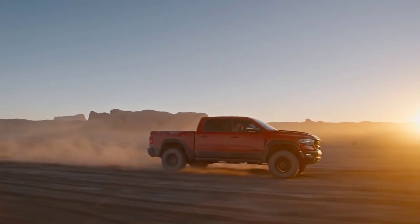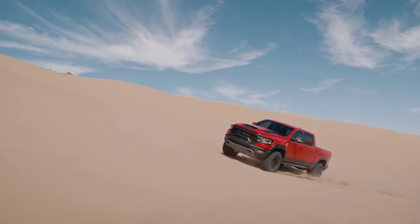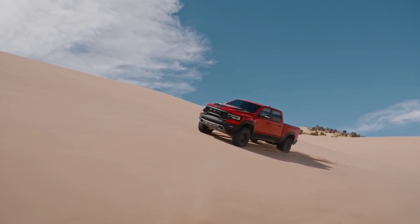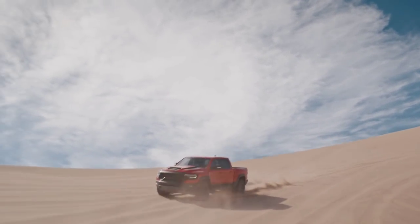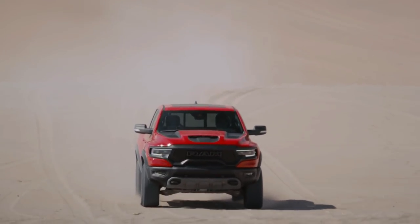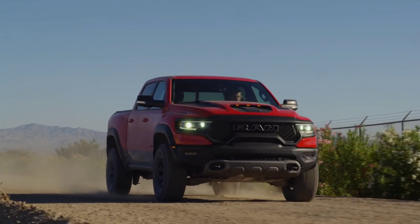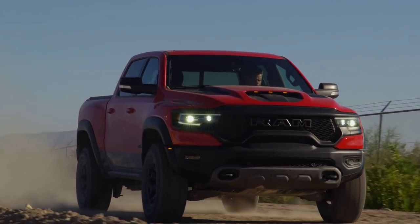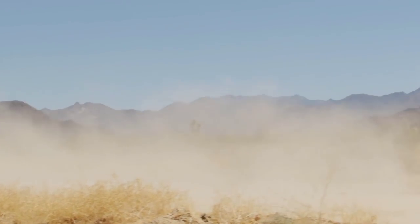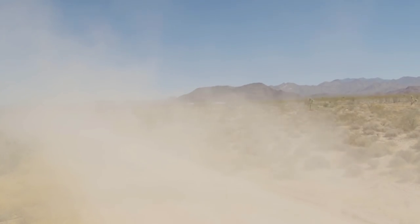They use additional high-strength steel to increase the torsion attributes and amplify the durability and stability of the truck. Performance is delivered through a 6.2-liter supercharged HEMI V8. Most people who follow the Raptor know it runs on a 3.5-liter twin-turbo high-output EcoBoost producing 450 horsepower and 510 pound-feet of torque. The TRX's supercharged HEMI V8 is rated at 702 horsepower and 650 pound-feet of torque.